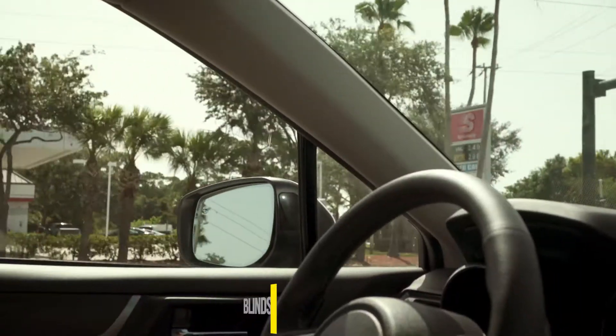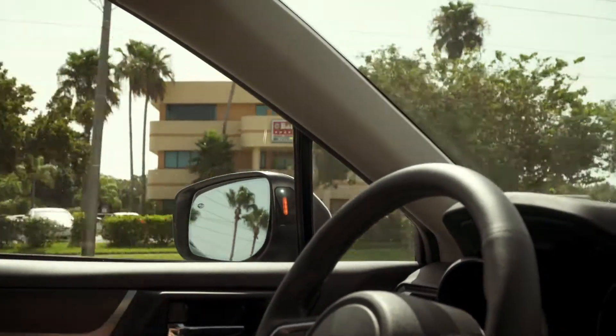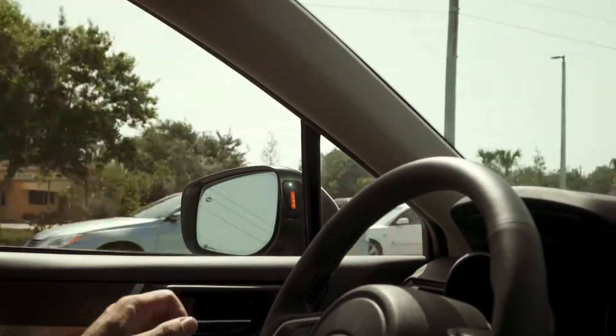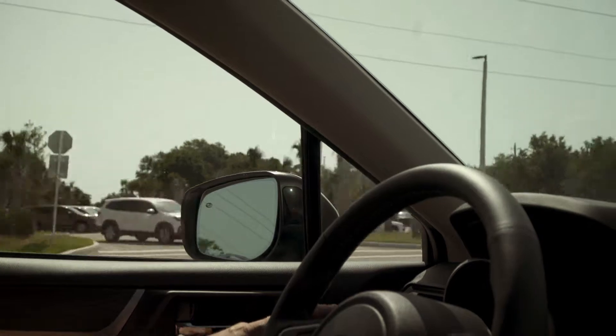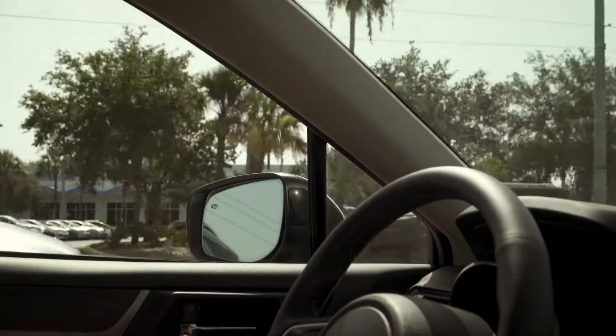The next thing I wanted to demonstrate is blind spot monitoring. If someone is in your blind spot, this will light up yellow indicating that there's a car there and you shouldn't be going over. If you put your turn signal on and you're attempting to go over, it's going to flash you frantically saying you're not supposed to go over.